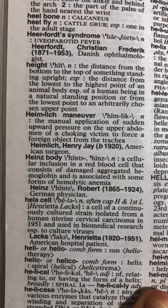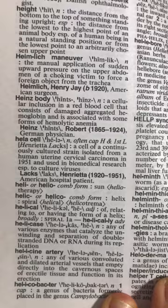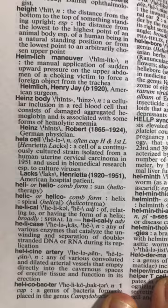And then we have helicase. What's that? Any group of enzymes that catalyze the unwinding and separation of double-stranded DNA or RNA during replication. The helicine artery is a tortuous, convoluted, dilated artery that empties into a cavernous space of erectile tissue. Peace.